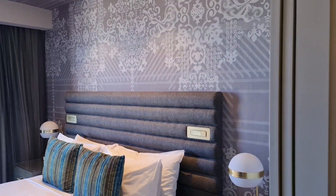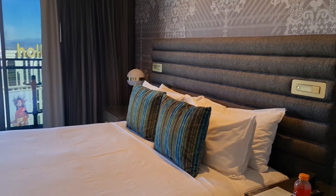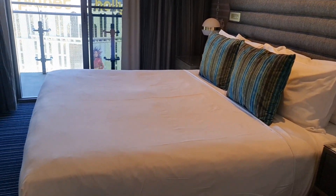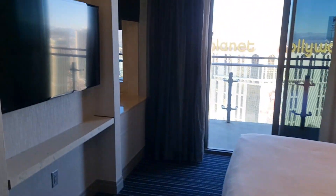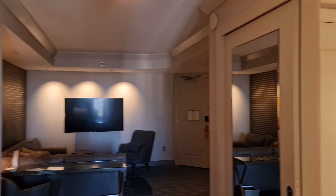And the beds here are super, super comfy. Nice big TV — obviously you've got two TVs. You have the one on the wall there, which is obviously bigger.